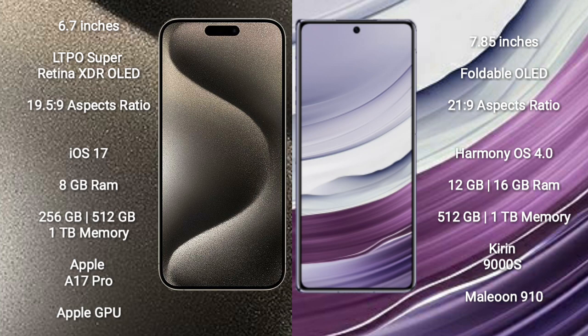The iPhone 15 Pro Max comes with 8GB RAM, 256GB, 512GB, and 1TB internal storage options, powered by the Apple A17 Pro processor and Apple GPU. The Huawei Mate X5 comes with 12GB or 16GB RAM, with 512GB or 1TB internal storage, powered by the HiSilicon Kirin 9000S processor and GPU 9910.